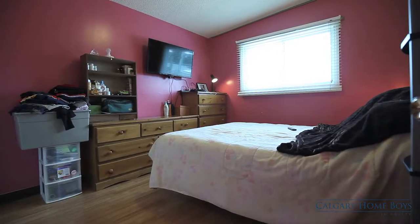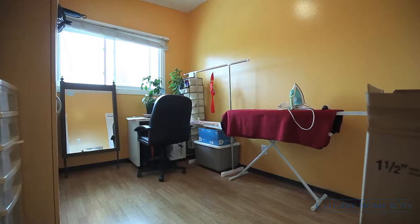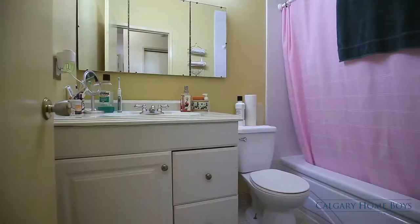No doubt you'll be delighted by the two versatile well-sized bedrooms and the full bathroom that each suite conveniently contains.